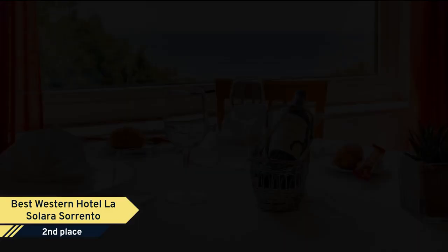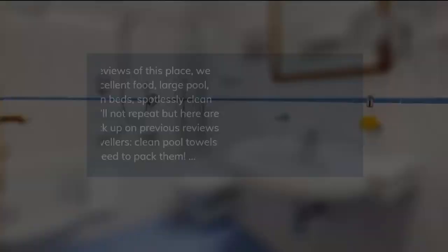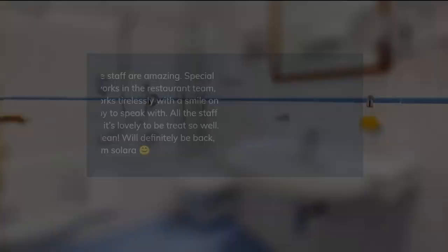The rooms come with free Wi-Fi, air conditioning, and a flat-screen TV with satellite channels. Some rooms feature a private balcony or patio, with views of the grounds, of the pool, or of the sea. Hotel La Solara is 3.0 kilometers from the center of town.